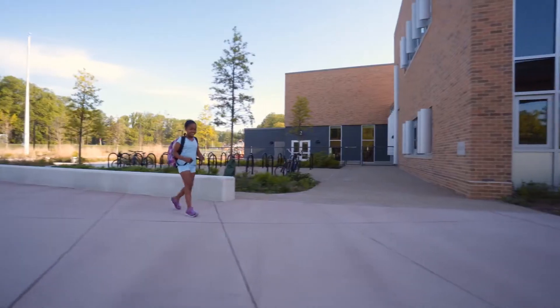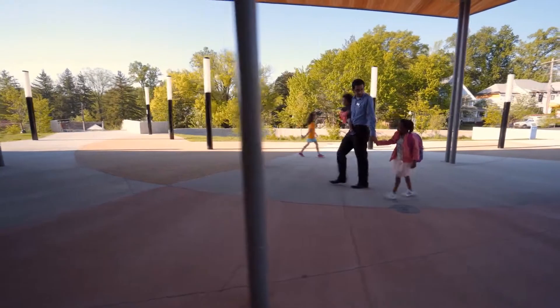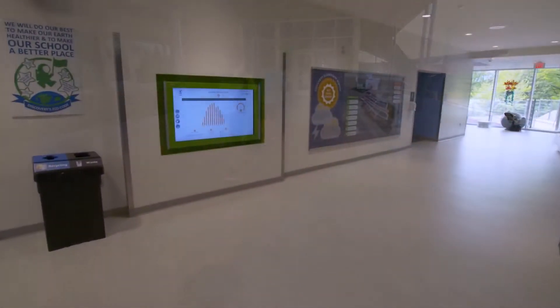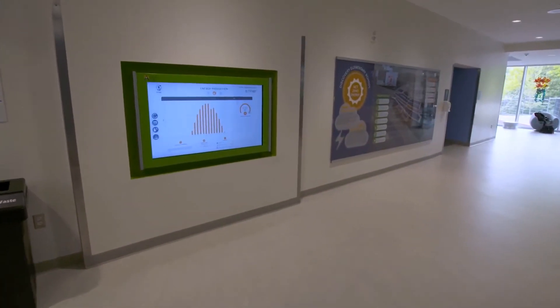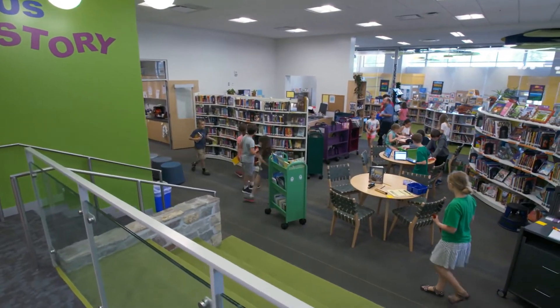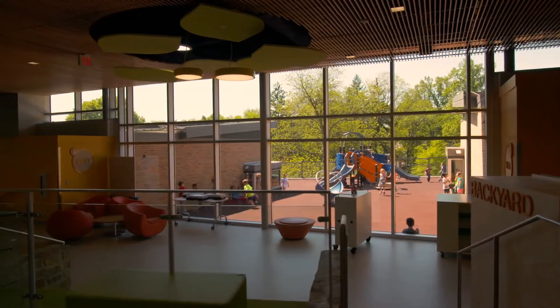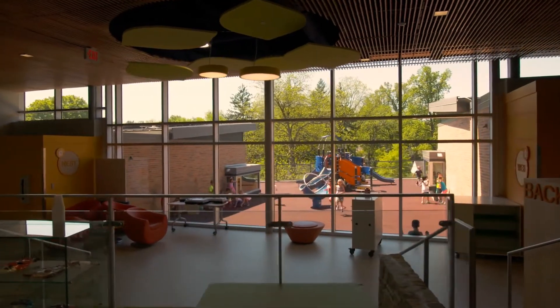A zero energy school is a school that during the course of a calendar year will produce at least as much energy as it consumes. We've got about a hundred thousand dollars a year in cost avoidance, so you have saved a great deal. Our task — the school system, the architects and the educators — was to really push the boundaries and demonstrate what can truly be achieved on a public school budget.